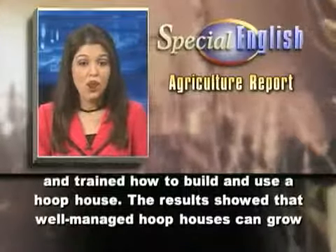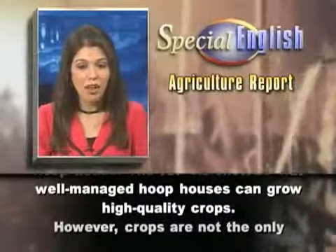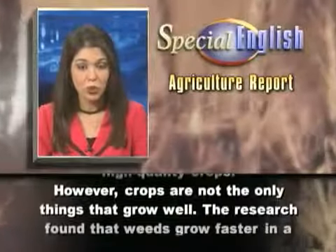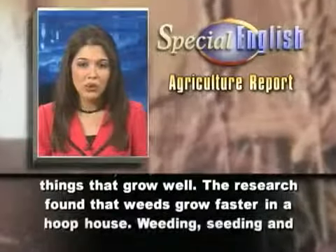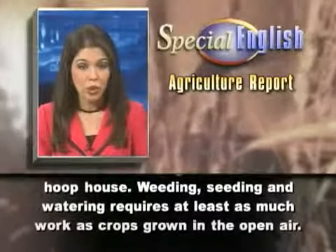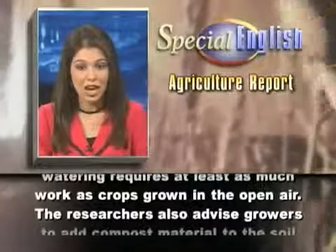The results showed that well-managed hoop houses can grow high-quality crops. However, crops are not the only things that grow well. The research found that weeds grow faster in a hoop house. Weeding, seeding, and watering requires at least as much work as crops grown in the open air.